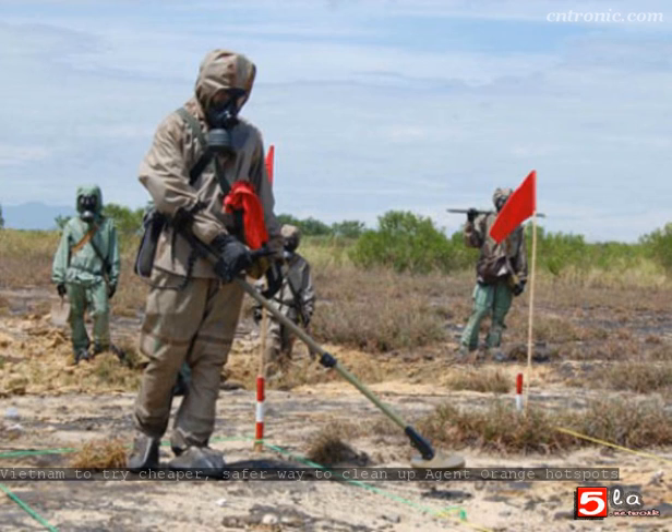Vietnam currently has 28 dioxin hotspots, including airports in several cities and provinces like the central city of Da Nang that were heavily used by the U.S. military during the Vietnam War. Of these, the Bien Hoa Airport is considered the worst, with the total mass of contaminated soil reaching 850,000 tons. The Vietnamese government hopes to complete dioxin decontamination of the country's soil by 2030.